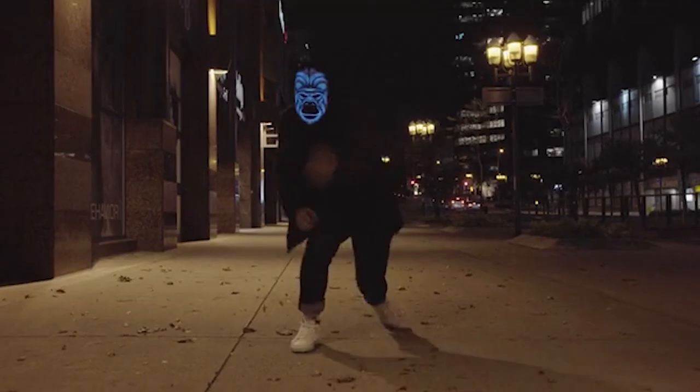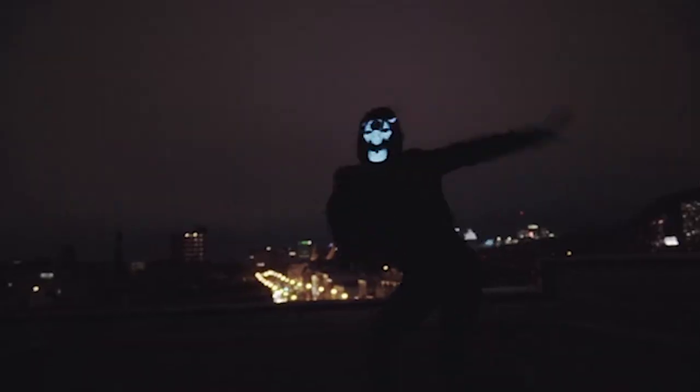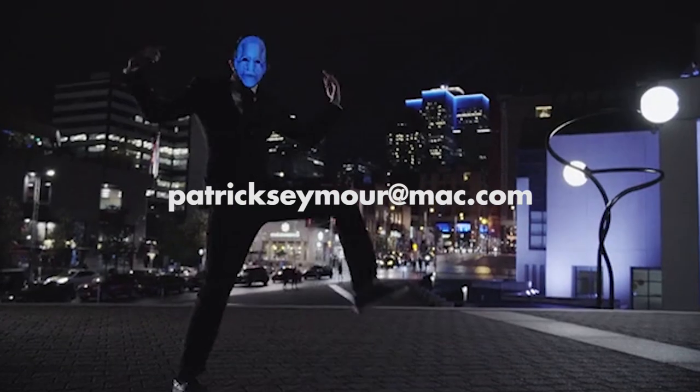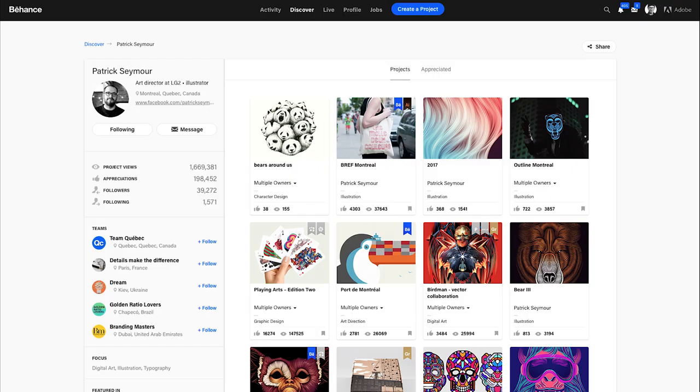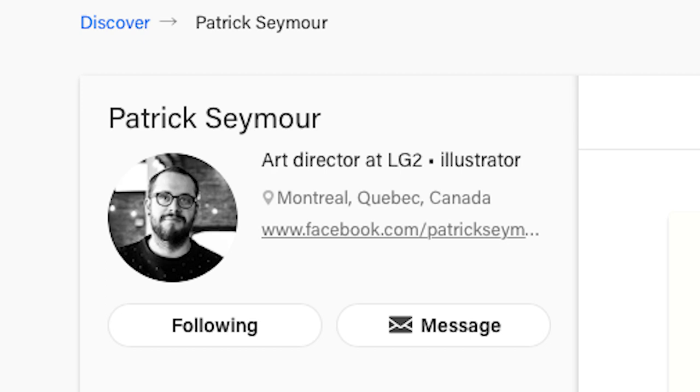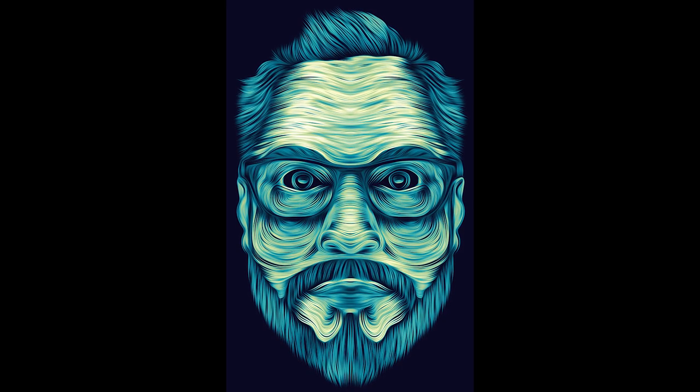Patrick, thanks so much for doing this. I really appreciate it. For people who want to know more, how can they get in touch with you or find out more about your work? People can find me by email at patrickseymour@mac.com or always on Behance at bnz.net/patrickseymour. Merci beaucoup. Thank you.